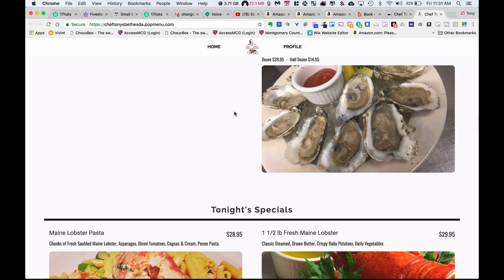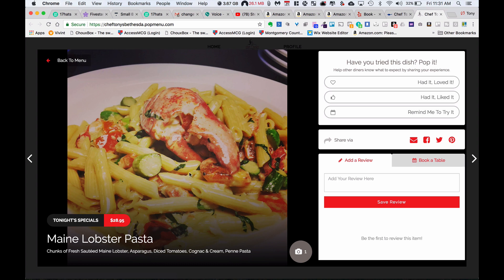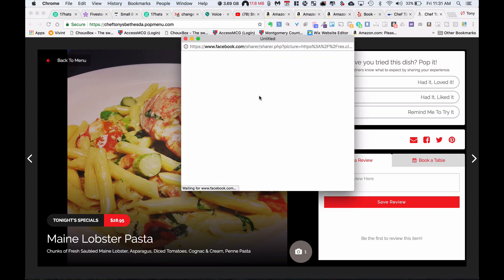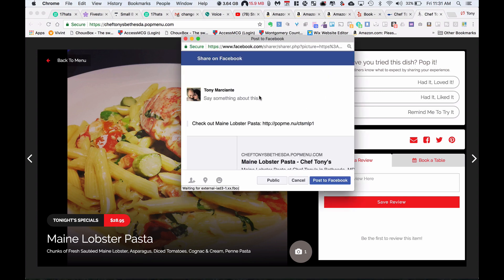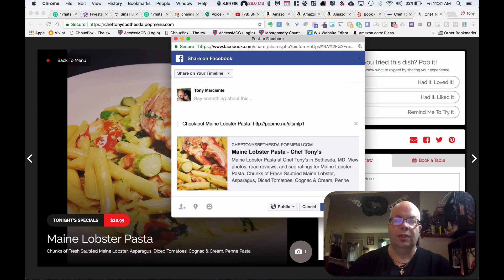We've taken some nice pictures. As you click into something, you get the imagery big and this nice little listing of what it is. Obviously, you control all this. This is the interesting part — you can pop it. Pop it means like, I had it and I loved it, I liked it, or I want to be reminded to try it later. You've got all these share options. I can go to Facebook right now, click that real quick, check out Lobster Pasta — it's going to do a link back, I just hit send, and it's on.